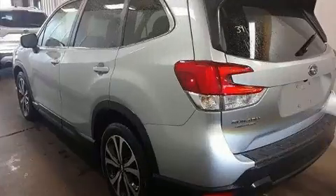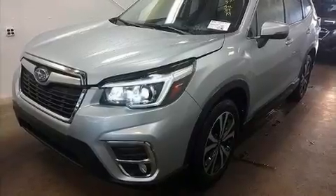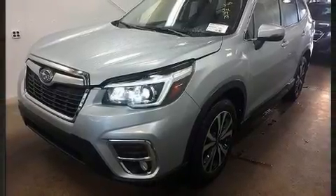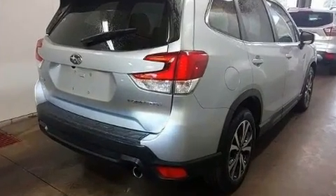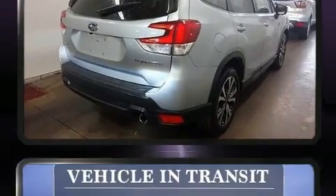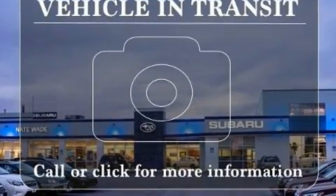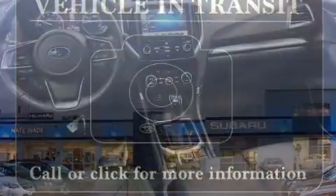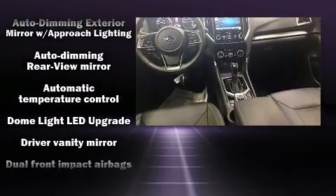Subaru prioritized comfort and style by including heated door mirrors, a power liftgate, and one-touch window functionality. Features such as automatic climate control and leather upholstery prove that economical transportation does not need to be sparsely equipped. For drivers who enjoy the natural environment, a power moonroof allows an infusion of fresh air.